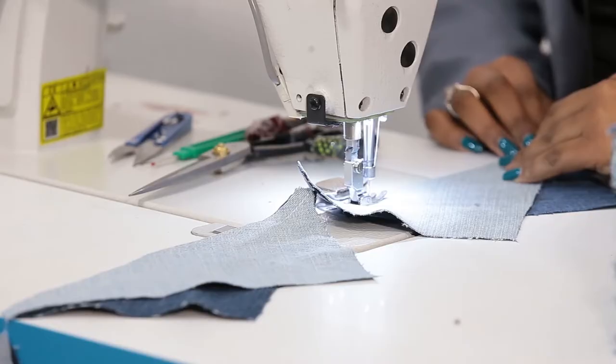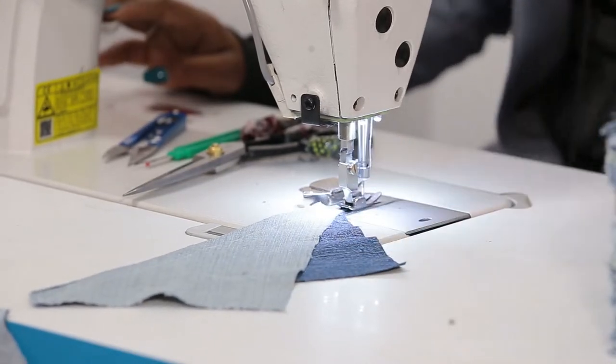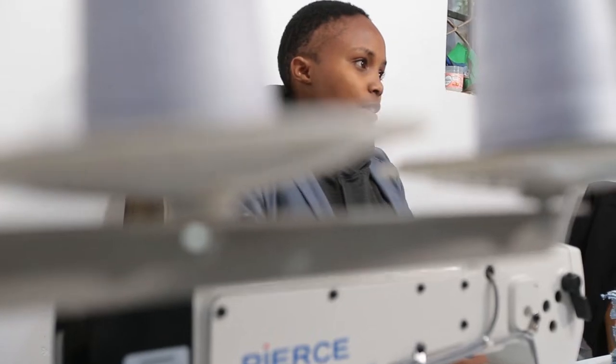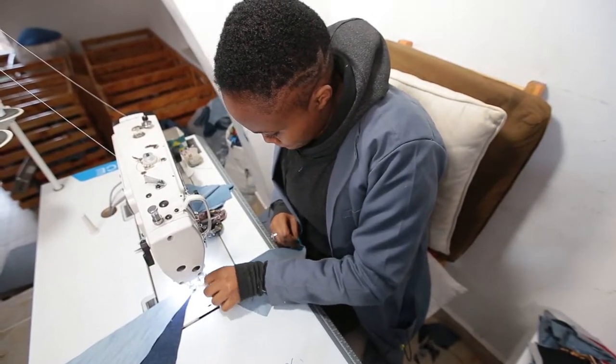My name is Lois Wangare Gizae. I'm a fashion designer and I'm in charge of joining the pieces after they've come from the cutting table. I have worked here for the last two and a half months. The reason why I like working with Africa Collect Textiles is because it gives me an opportunity as a designer to meet new people from all different parts of the world. Also, the fact that we are working with upcycled items, other than working with the normal African fabrics, gives us an opportunity to know that you can use what you have to make money and look beautiful — it doesn't matter the fabrics.